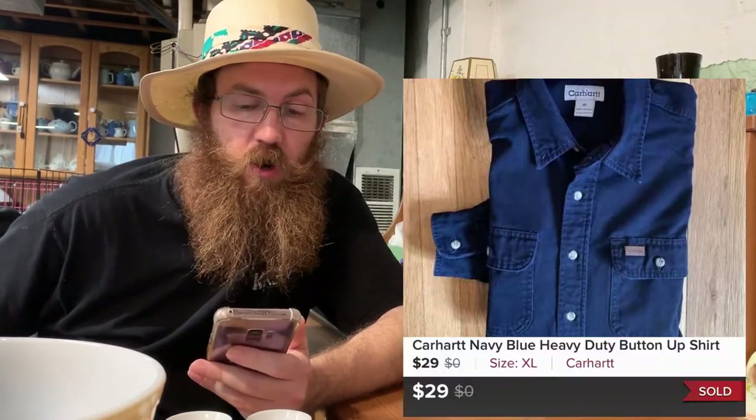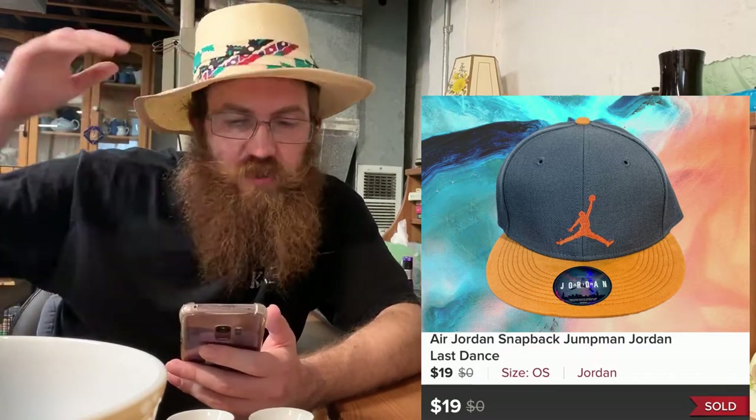First up on Poshmark was a Carhartt long sleeve button-up shirt in navy blue that sold for $29. Then a Michael Jordan snapback hat in an interesting orange and gray color scheme — almost like Tennessee Volunteers colors — sold for $19.